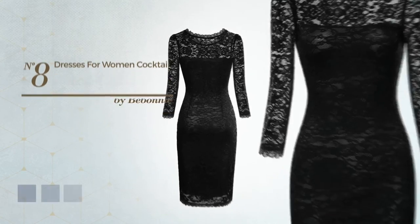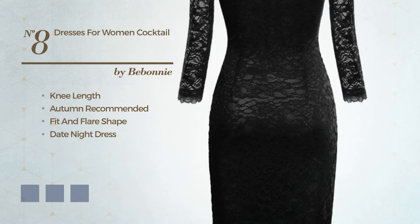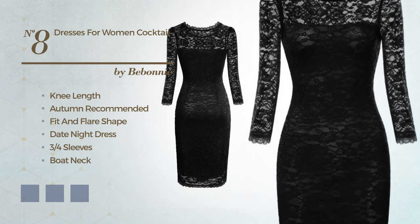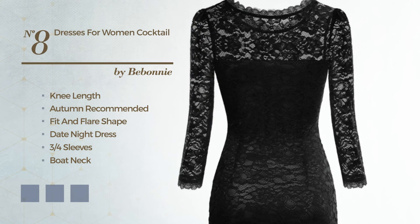Number 8. An attractive knee-length autumn essential fit and flare date night dress, featuring three-quarter sleeves, boat neck, with a floral pattern, made of soft polyamide, accentuated with lace. The available color variations include black ink, dim gray, and wine.